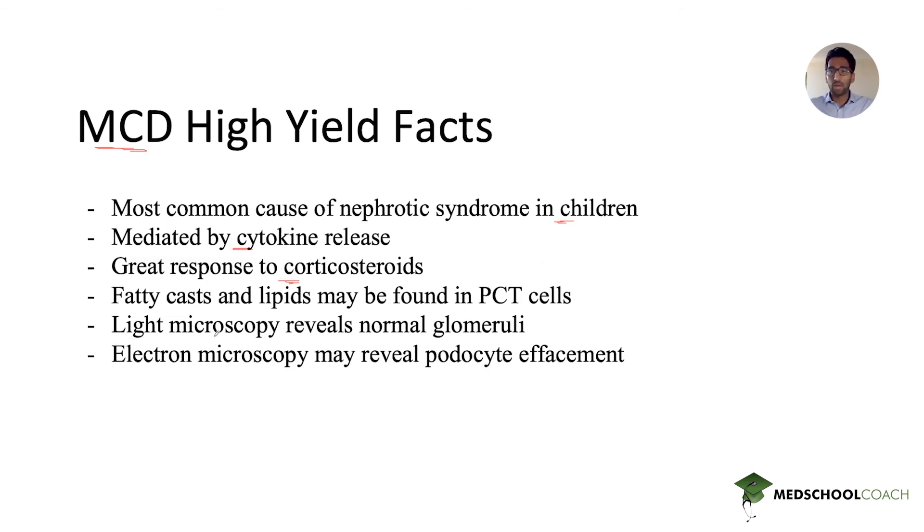Importantly, light microscopy will not reveal any pathology — it shows normal glomeruli. The mnemonic is that minimal change disease has minimal change, so you won't see a difference on light microscopy. With electron microscopy, you can see effacement of podocytes, which is characteristic. Don't be thrown off by normal light microscopy findings — the pathology is found on electron microscopy. Keep these high-yield facts in mind, and I hope you enjoyed the question of the week. Thank you.